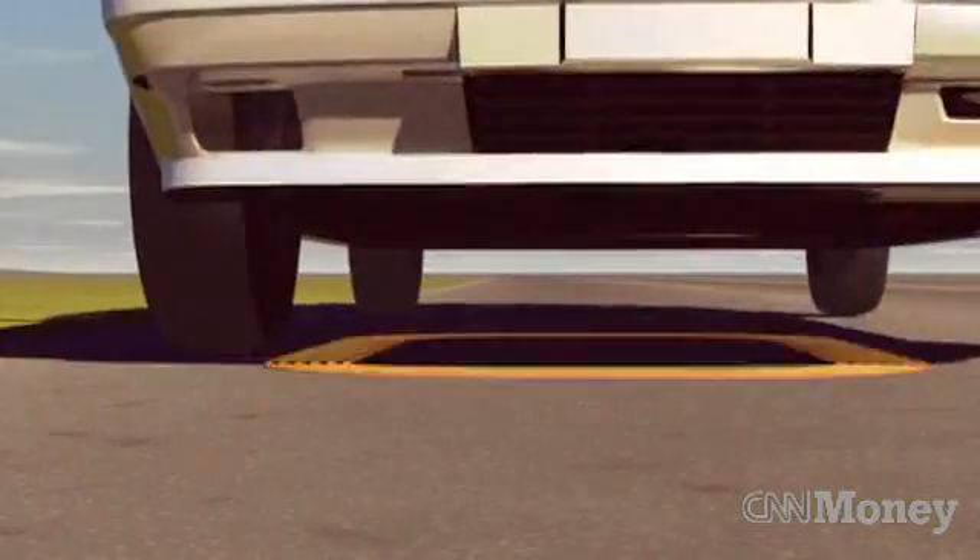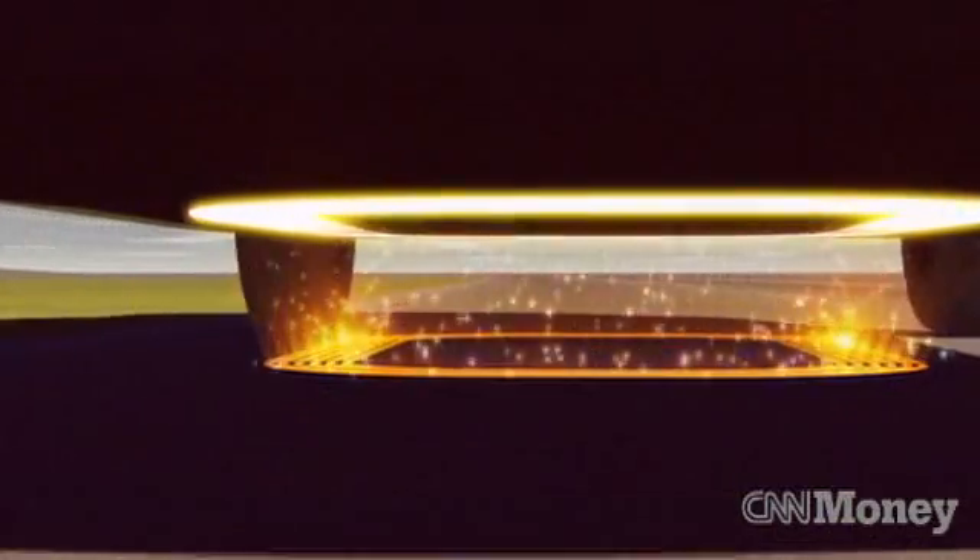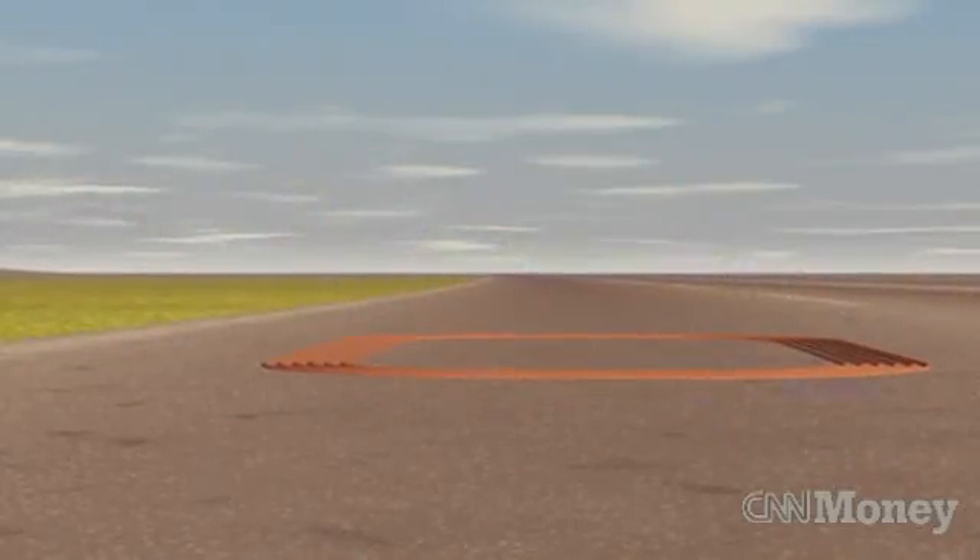We can actually develop a transportation system where energy is supplied by the highway to the vehicle. This allows you to put in a smaller battery pack in the vehicle. When you travel on these e-ways, you get off the e-way, you've got a full charge in your battery, you do your running around in the city or whatever you're doing, you get back on the e-way, you're charging up again, and you're using electricity to drive.